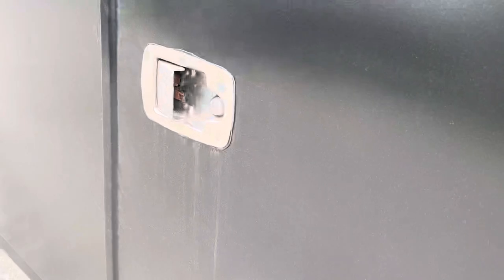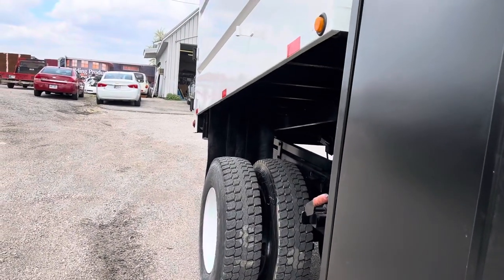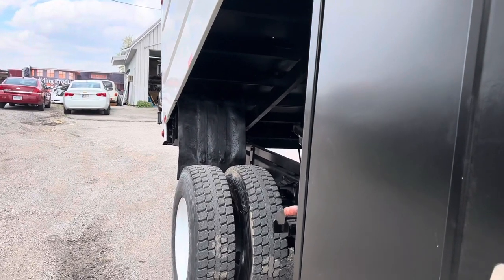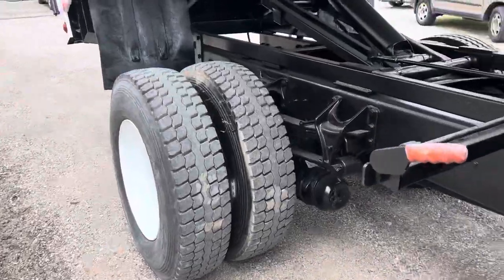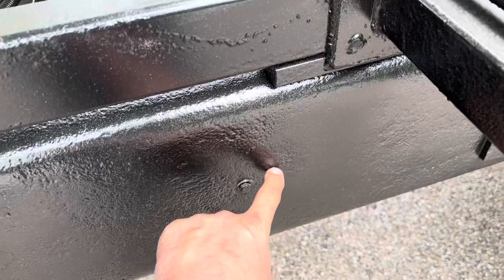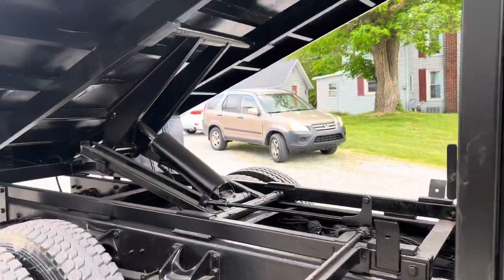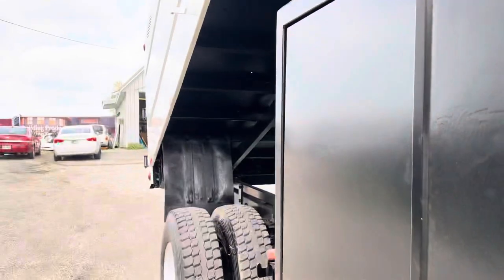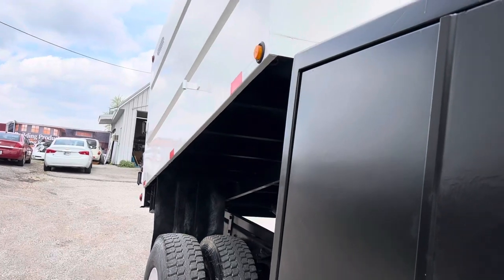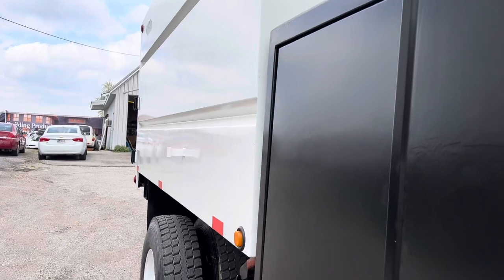We're going to raise up the dump body and show you how she goes. We use poly paint, quarter paints, and PPG. Take a look — we've sandblasted it down. You can see where the sandblaster has gotten in there, and the porous surface means that good paint has soaked in there for a nice finish. This is a 2013 Ford F-750 Super Duty.